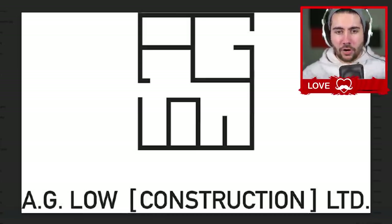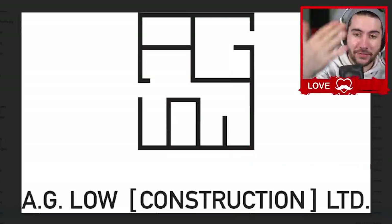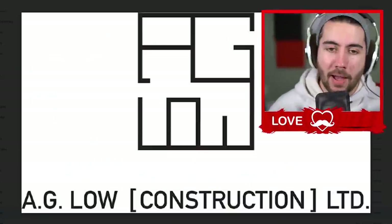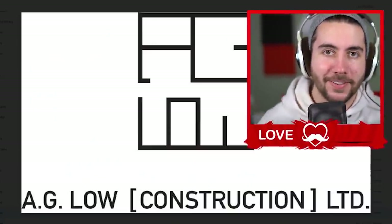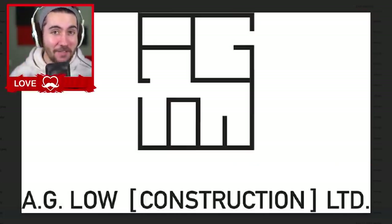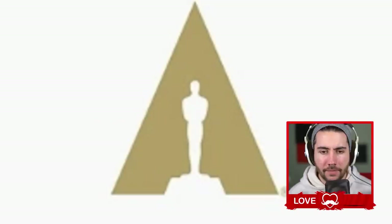AG Low Construction — this one is really cool because it looks like a floor plan and it spells out AG Low. The engineer in me is absolutely in love with it, because I used to do this kind of stuff all the time — tracing pipes through houses. It wasn't that fun, honestly. I didn't enjoy being an engineer. But this brings back memories. You all have a lot of pipes in your homes.